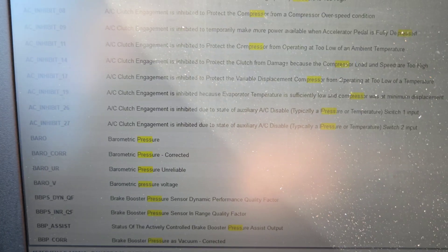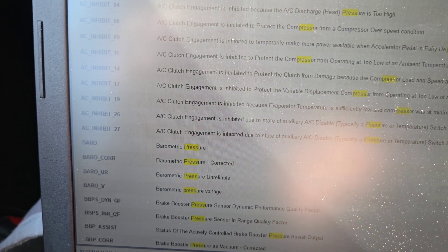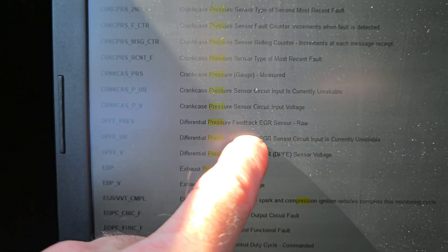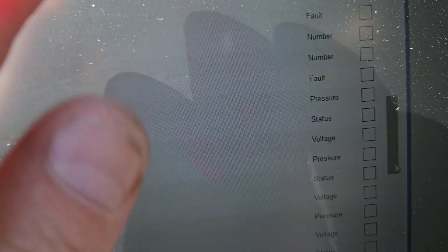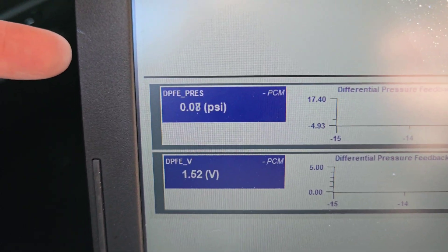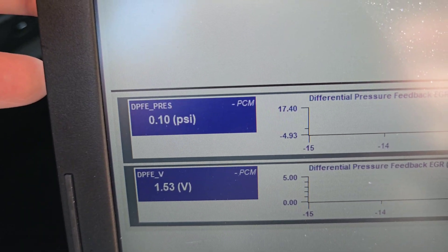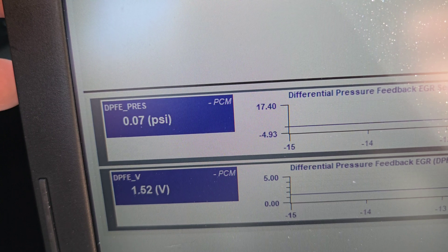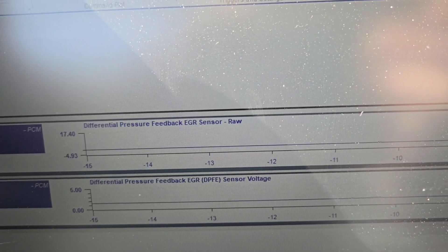I'm going to type in 'pressure' and scroll down to find EGR. There it is — Differential Pressure Feedback EGR Sensor Voltage and EGR Sensor. If you look right here, go across — that's pressure. I'm going to click on pressure, click on voltage, hit Continue and it's going to pop up. So it's reading 1.5 volts. If I step on it — now it's reading like it's supposed to.